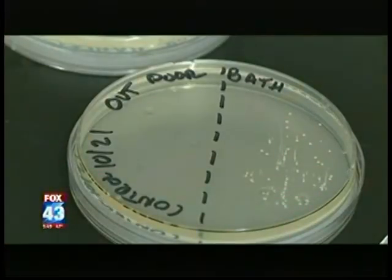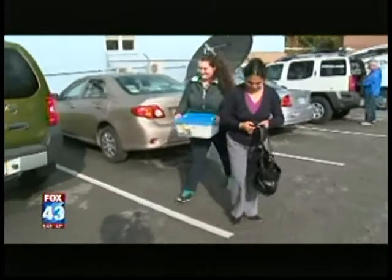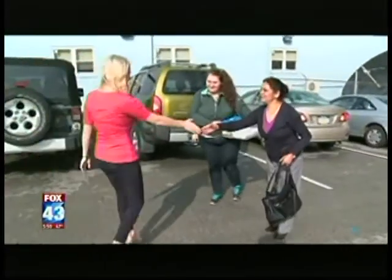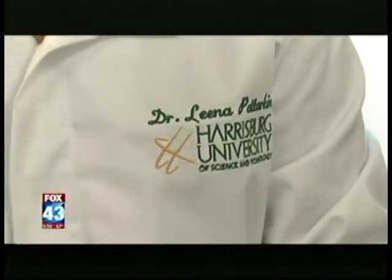Someone else comes by, they touch the table, they touch the doorknob, and then most of us touch our face 10 to 20 times an hour. Here at FOX 43, we wanted to put our office to the germ test, so we enlisted the help of Dr. Lina Paterkini, a professor of microtechnology at the Harrisburg University of Science and Technology.